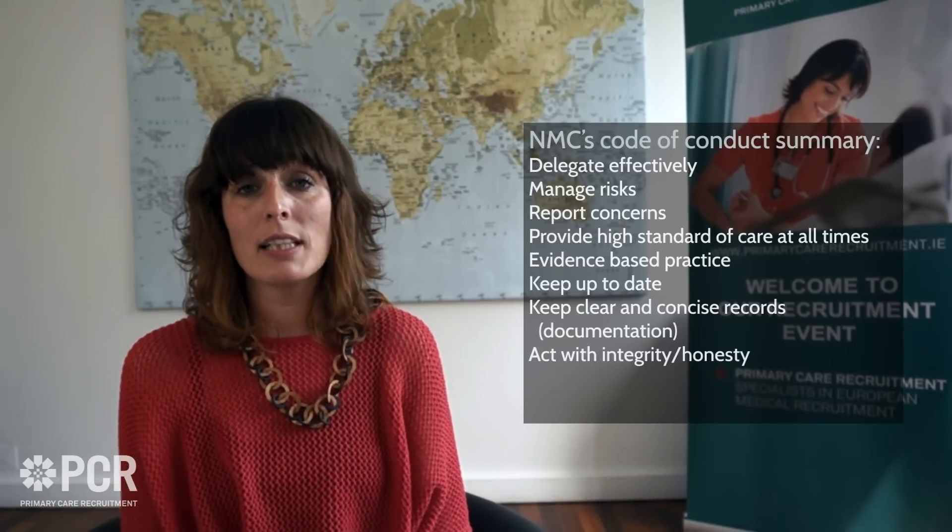Other things the NMC Code of Professional Conduct requires: we must delegate effectively, manage risk, and act if we feel the patient is being put at risk. We should report any concerns, provide a high standard of care at all times, use evidence-based practice, keep up to date, keep clear and concise records — documentation is very important — act with integrity, and be open and honest about any issues. Above all, we should uphold the reputation of our profession.